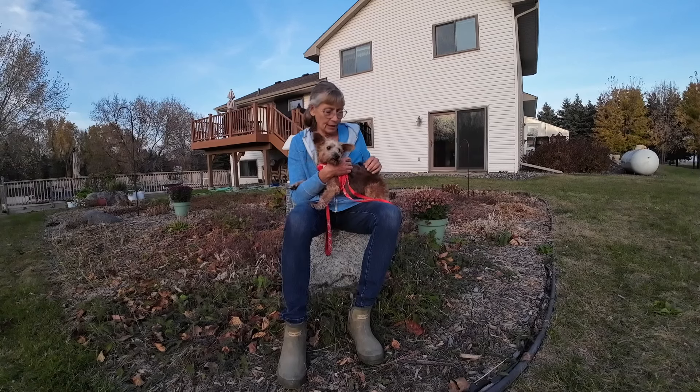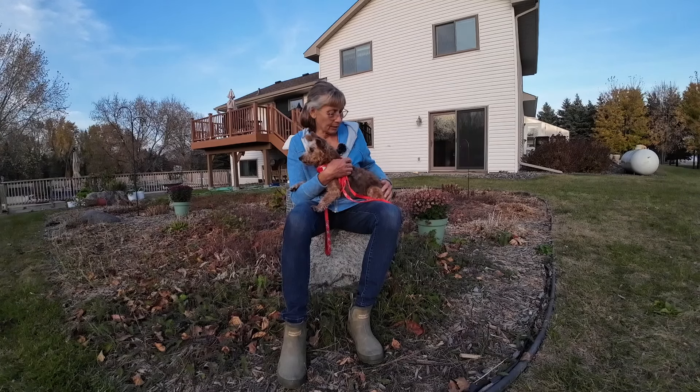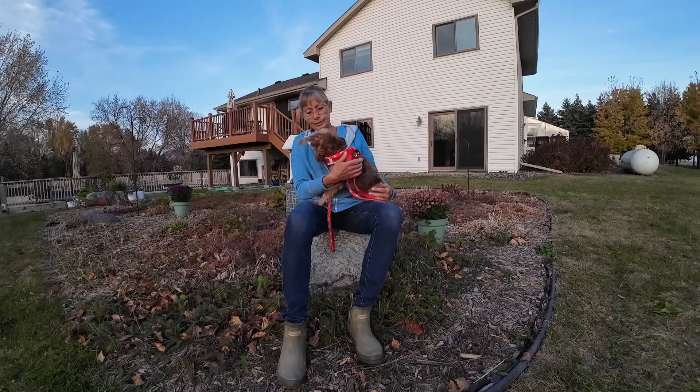I took him to the vet this past week for a checkup. He does have another dental infection that we're treating, but then I got the call back that he tested positive for Lyme disease as well. So we're treating the Lyme first, and when that treatment is done, if the dental isn't better — though his breath is already smelling better — we'll treat the dental again. If that doesn't work, they'll look for an abscess root.